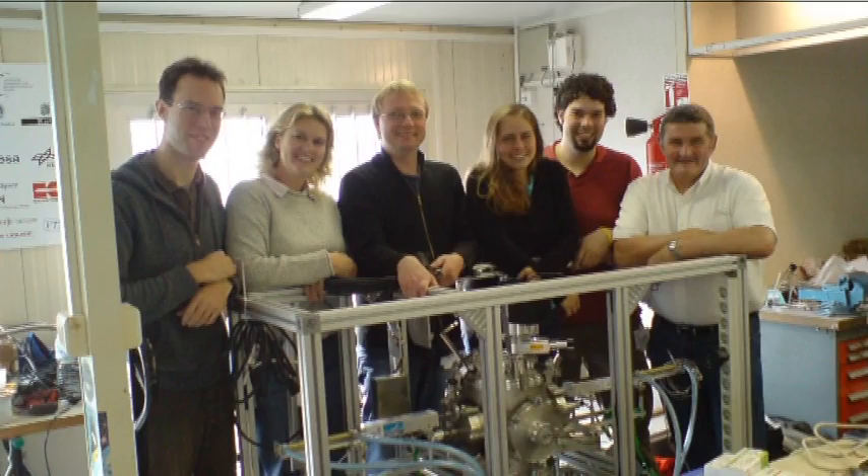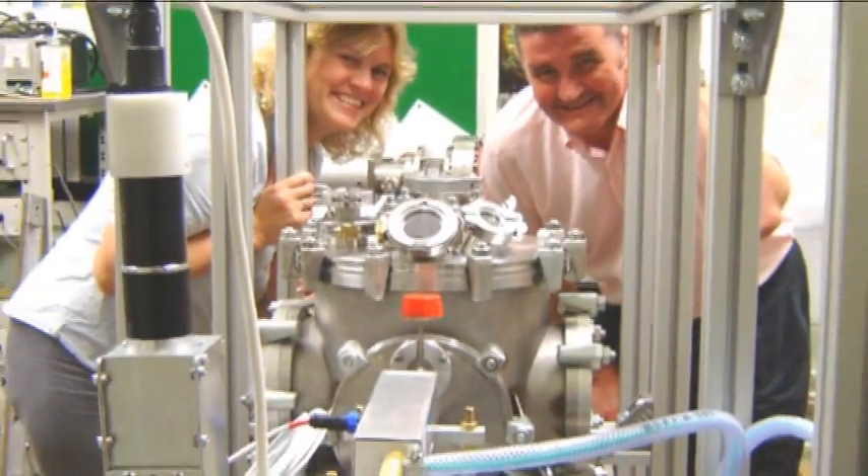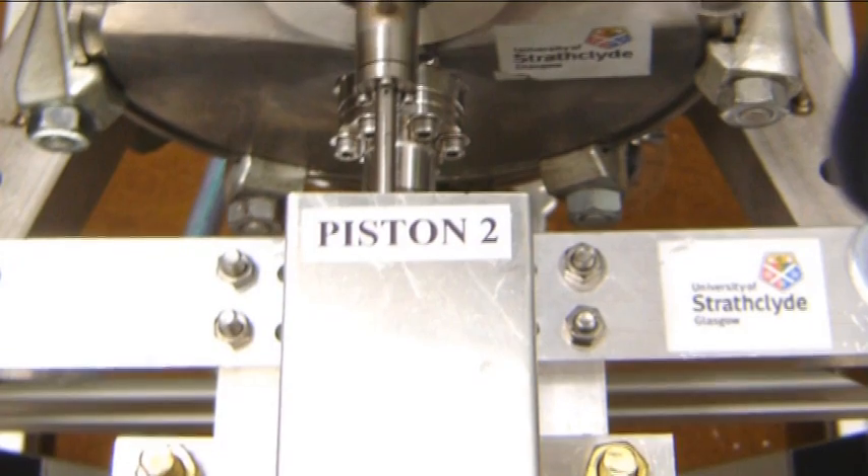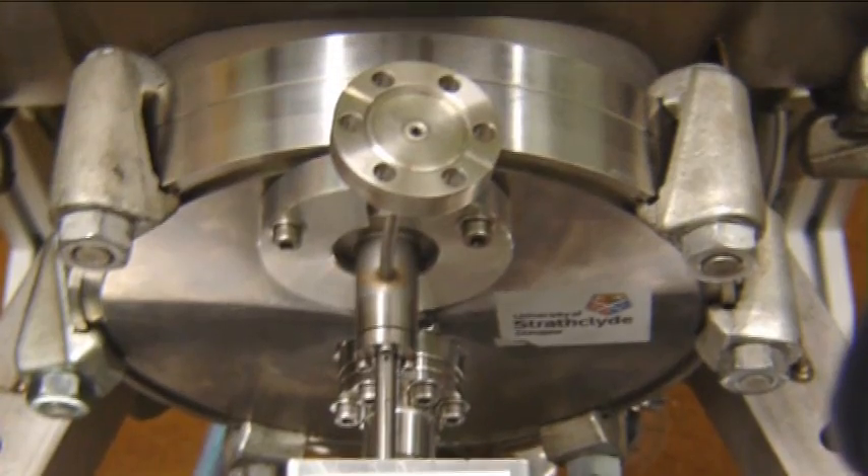Helen tried to recreate the beginnings of a planet by firing centimetre-sized lumps at each other to see if they would stick. But the results were disappointing. What happens is gravity acts on the particles and before they get anywhere near hitting each other, they just disappear out of the field of view of the camera and hit the bottom of our vacuum chamber.